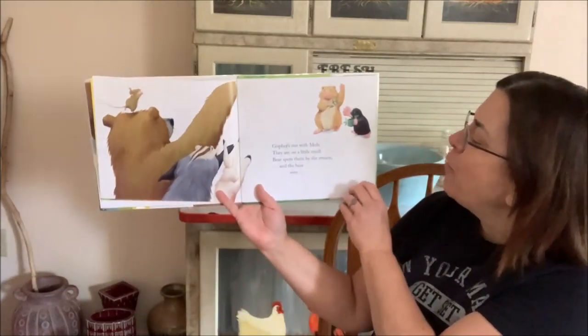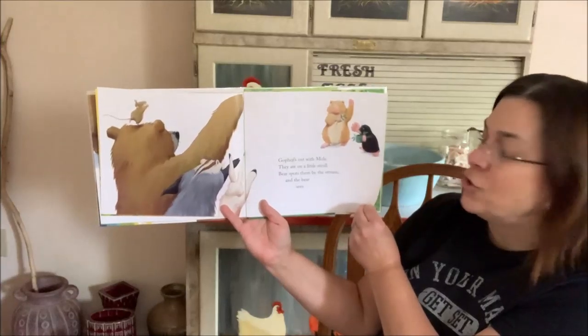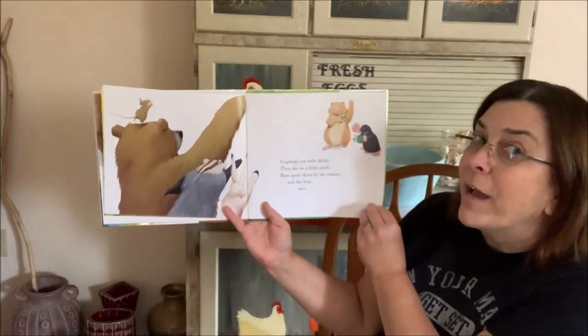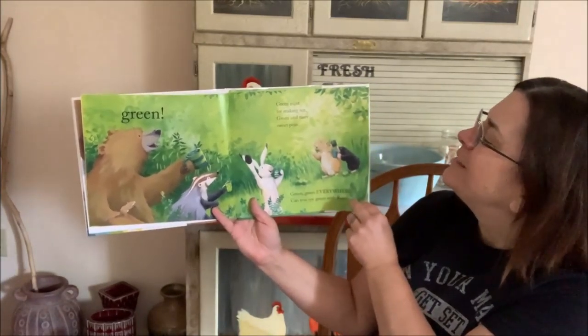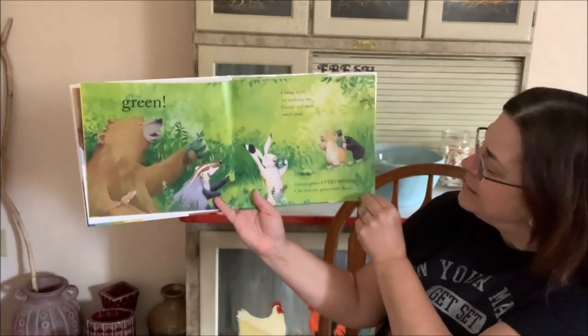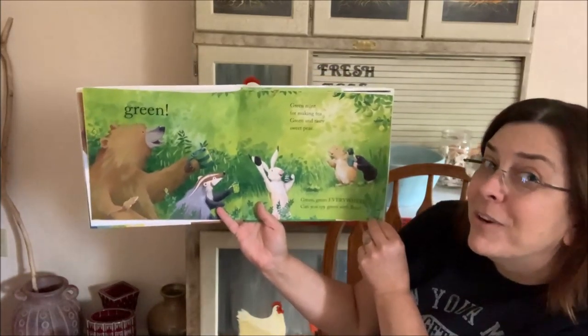Gopher's out with Mole. They're on a little stroll. Bear spots them by the stream. And the Bear sees... Green! Green mint for making tea. Green and tasty sweet peas. Green, green everywhere. Can you spy green with Bear?